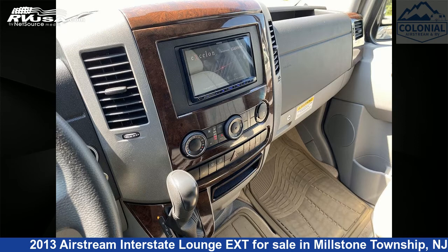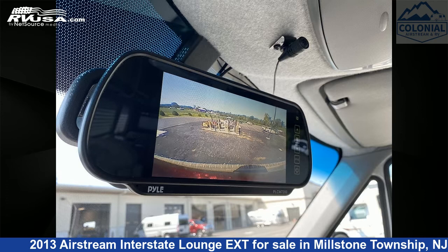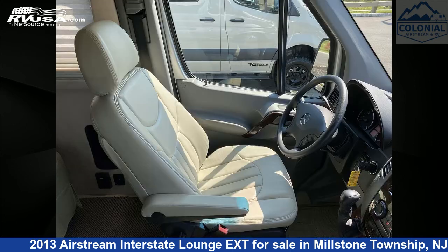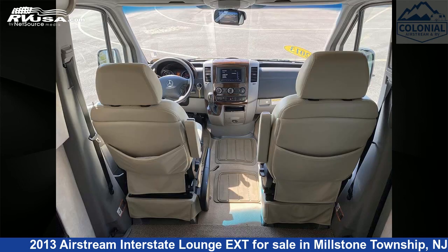This used Airstream is 24 feet 4 inches in length and features a light camel tan interior. It sleeps two and includes an external shower, oven, air conditioning, smoke detector, stove top burner, microwave, awning, refrigerator, carbon monoxide detector, spare tire kit, and 32 gallons fresh water capacity.